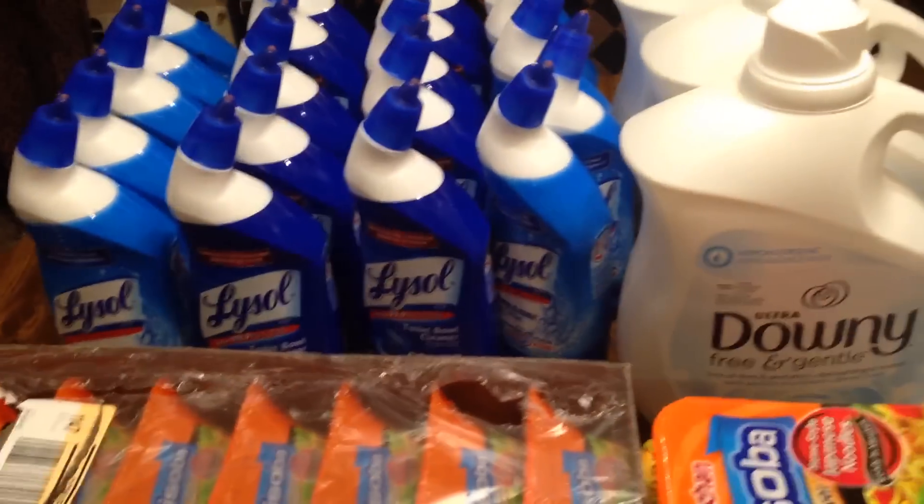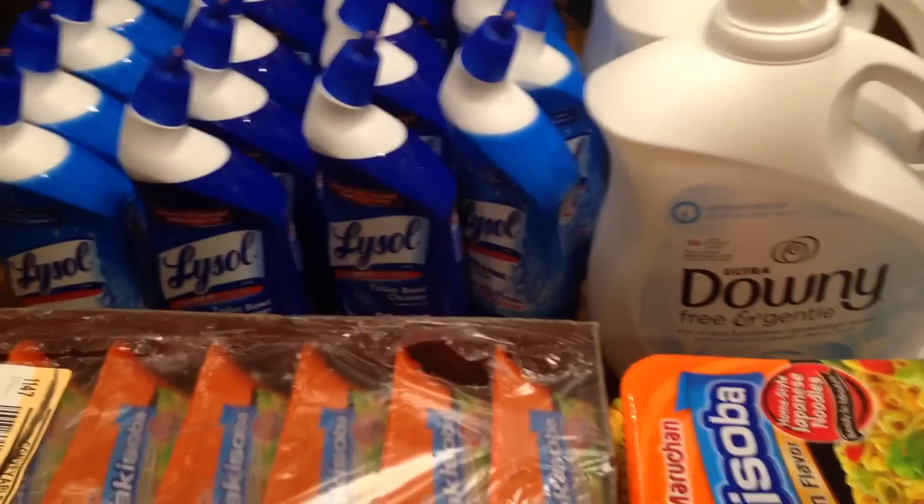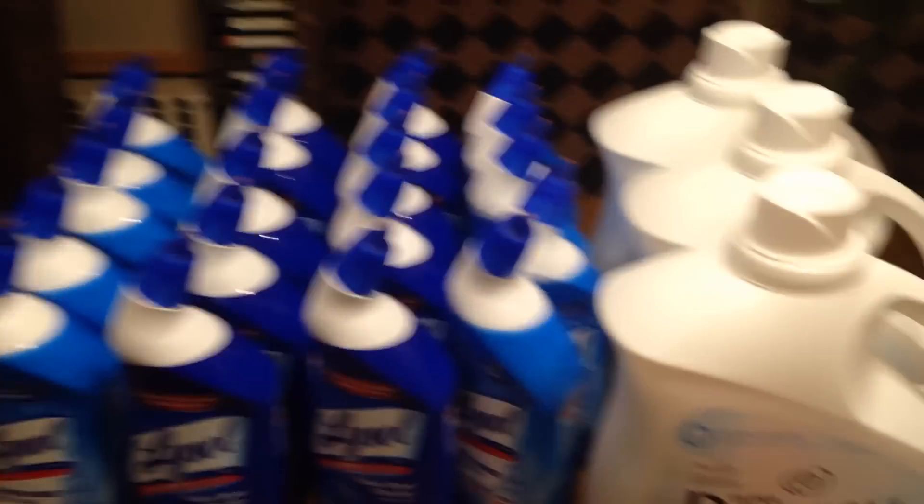Okay, so this was my haul from Target. Thank you for joining me. Don't forget to sub. Remember to have fun shopping. Okay, bye bye.